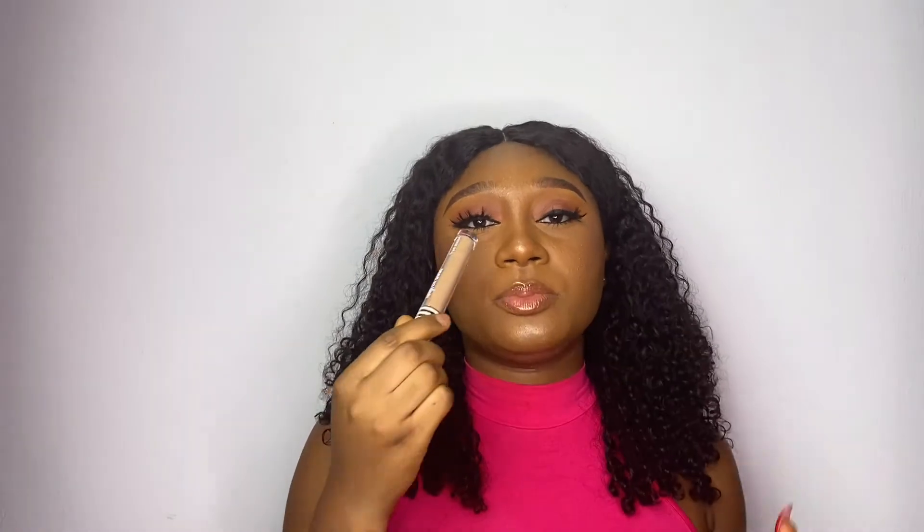Moving on, the next thing I do is highlight my face with concealer — just a little bit. I blend it with either the beauty sponge or the brush. Then you want to use a setting powder to set your under eye. This is a Nigerian brand — from Beauty by Ad. You want to set your under eye with this type of setting powder.